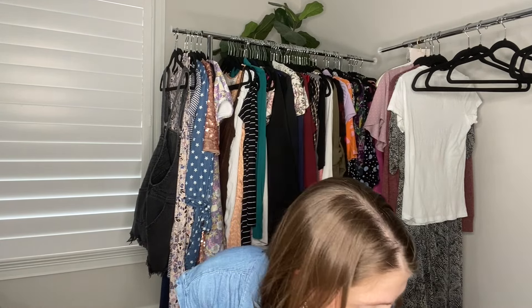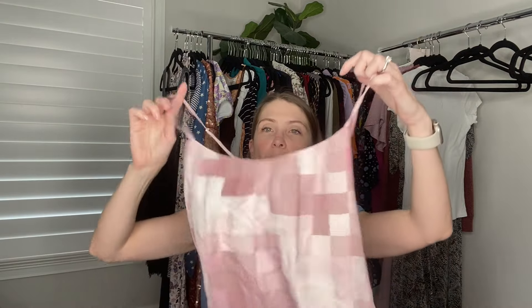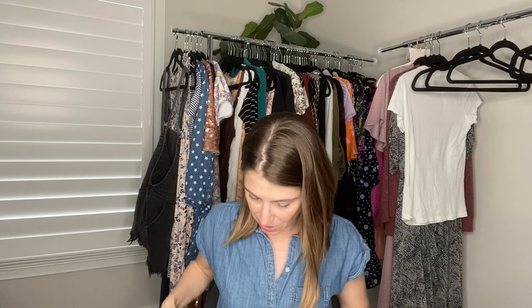Next up is this Vince top. I've picked up Vince a couple of times — it tends to be a slow mover but it's generally very well made. This is a cute little pink checked tank top, lined with a 100% silk outer layer, size small. I'm going to try to get that listed pretty quickly for summer and I'm thinking in the $30 range.